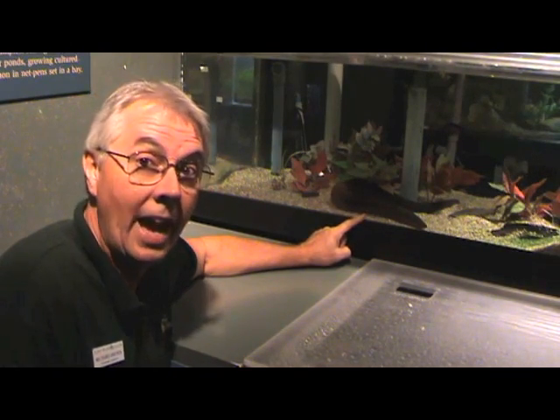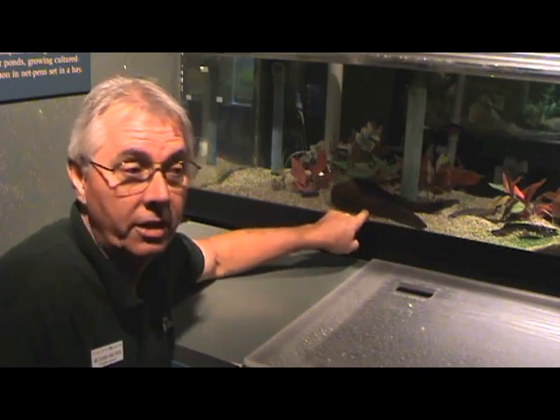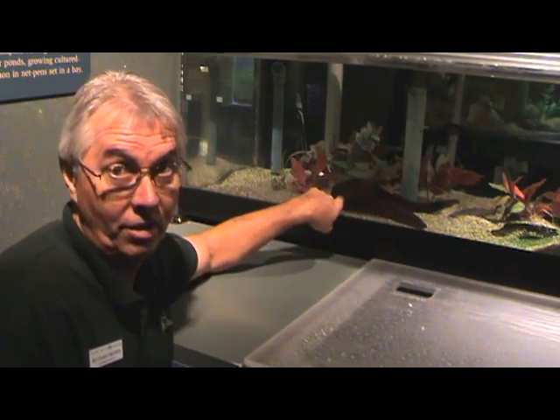The amphiuma is actually an amphibian — he's not an eel, he's not a fish. An eel is a fish. This is an amphibian; he actually has lungs, just like you and me, although they're very long lungs.